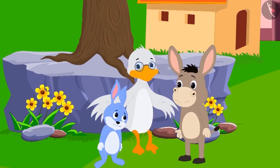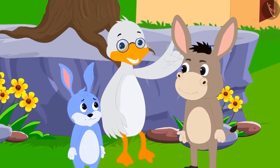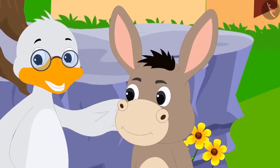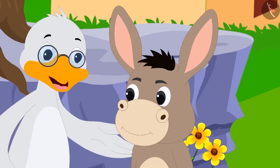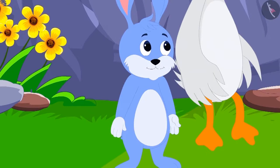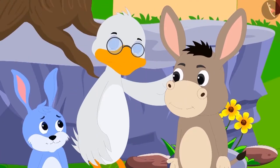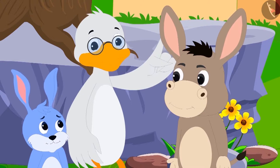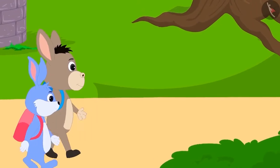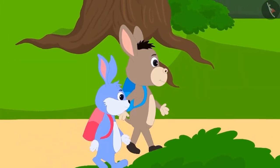Uncle confirmed: 'Your answer is absolutely right, Bunny.' Children, Bola answered one riddle correctly and Bunny also answered one riddle correctly, so both of you are smart. Bola and Bunny understood what the uncle said and happily went to school.